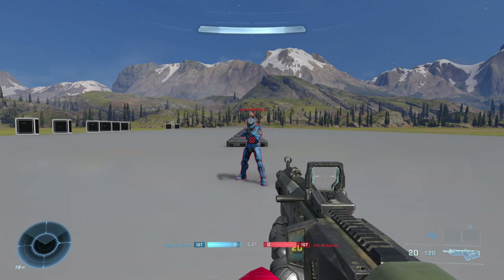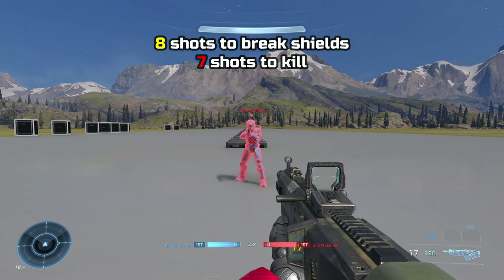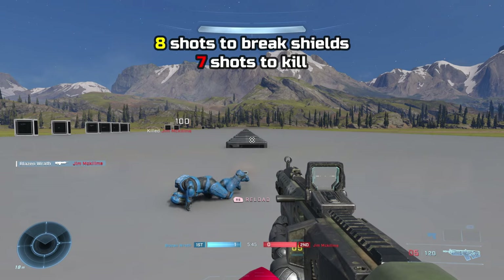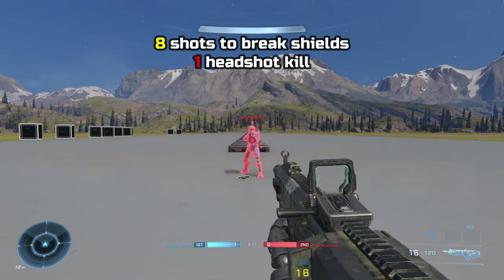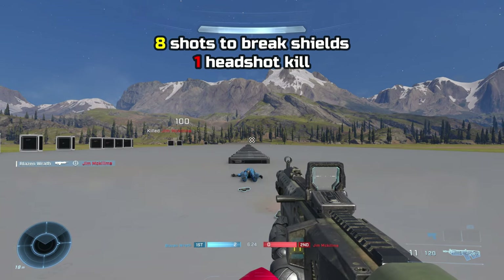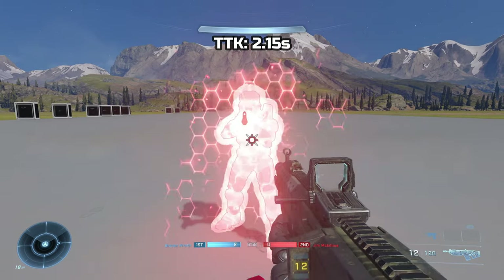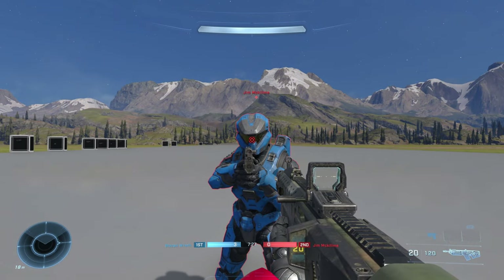Moving on to damage output, it takes 8 shots to break shields and 7 shots to health, totaling a 15-shot kill. Alternatively, 8 shots to break shields and 1 shot to the head results in a 9-shot kill. Body shot TTK is around 2.15 seconds, and headshot TTK is around 1.3 seconds.